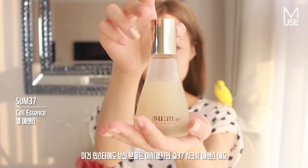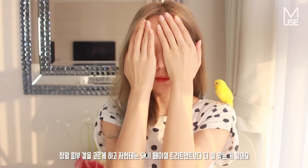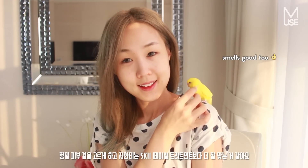Next I go in with another watery essence — this is the Sum 37 Secret Essence, which you guys might have seen on my Instagram. It really smooths out my skin and it works better for me than the SK-II Facial Treatment Essence.